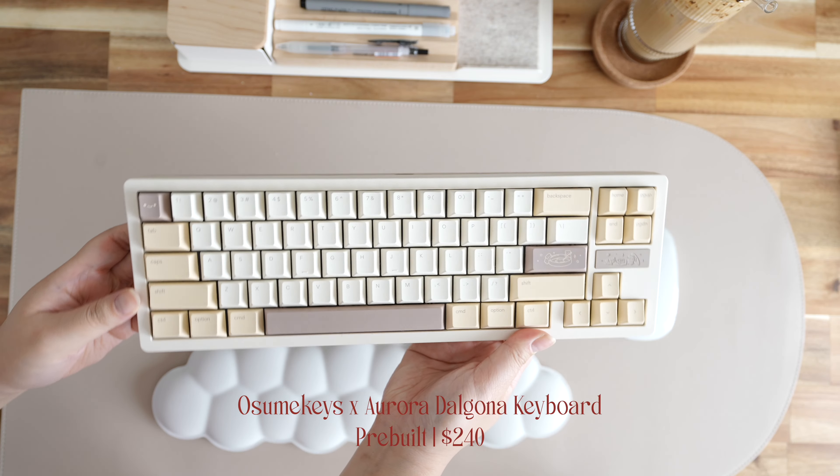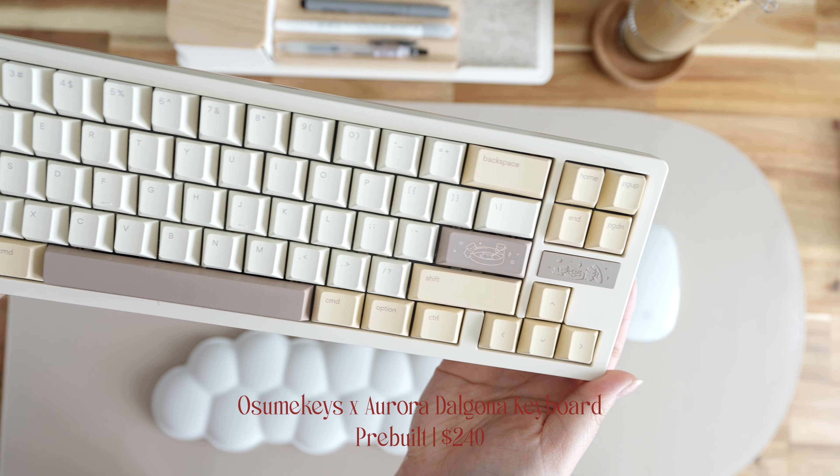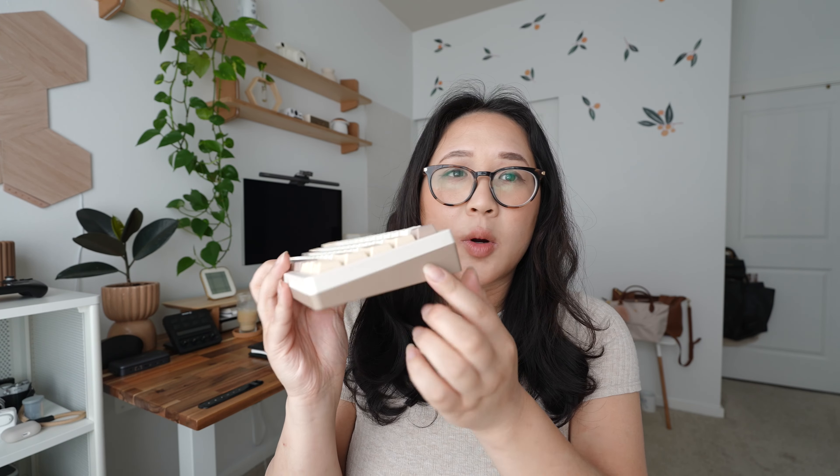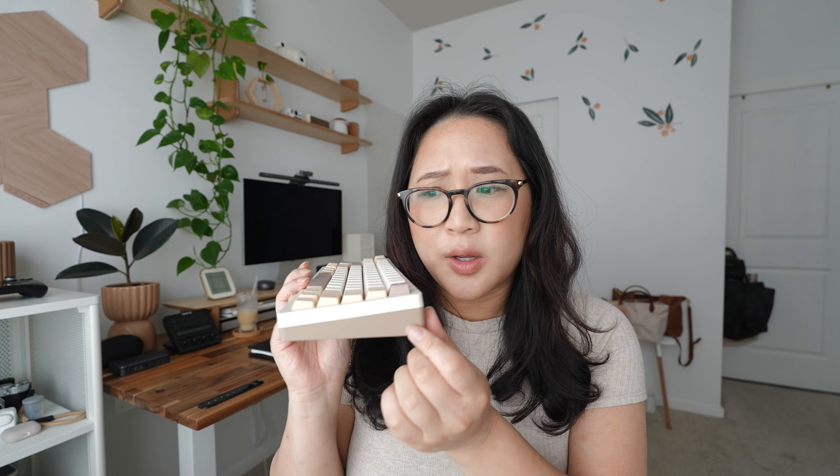The first keyboard is my absolute favorite — the Osume Keys Dalgona x Aurora keyboard, which is $240. I purchased the pre-built version because I just wanted to do an unboxing on Instagram and TikTok. This is a collaboration with Wu Cute Studio — the IKKi68 Aurora. I really love it and I wish they still sold it. The downside is they no longer sell the keyboard version; they only sell the keycaps now, which I still absolutely love.